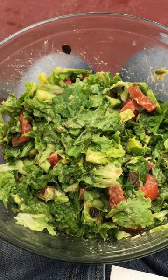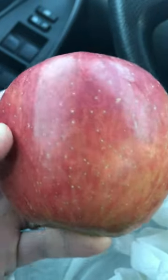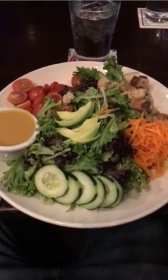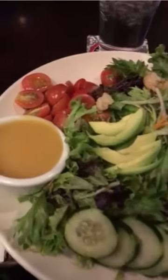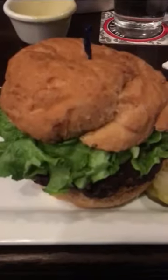For my third meal of the day, I went to a restaurant. Before I went in, I had an apple — that was the first part of my third meal. At the restaurant, I ordered a huge salad and added some avocados to it. It was really good. Not sure how great the dressing was, but the salad was really good and tasty.